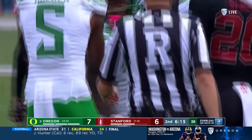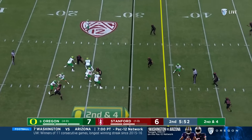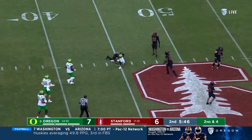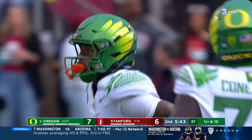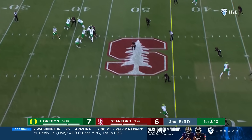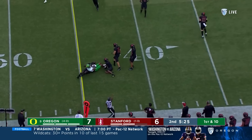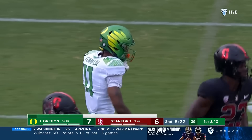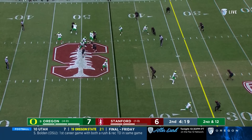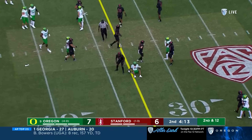Bo Nix with a deep drop, moving around in the pocket — wide open over the middle, Troy Franklin his second catch and a first down, out to the 45 for the Ducks. Bo Nix does a good job using his legs to extend the play. Offensive line does a good job with protection. Troy Franklin again — another Ducks first down inside Stanford territory. Nix and the crossing route right underneath — Troy Franklin turns it up field, about a yard shy of the first down.